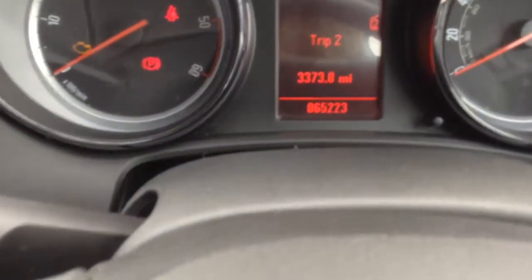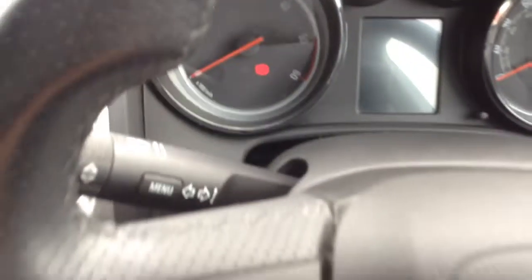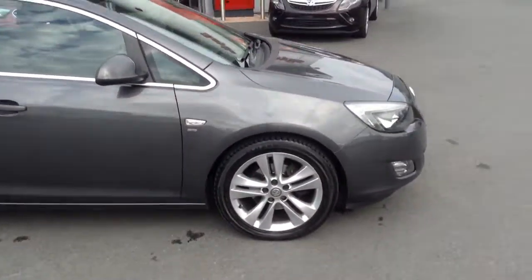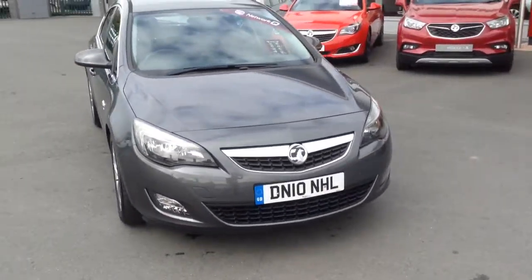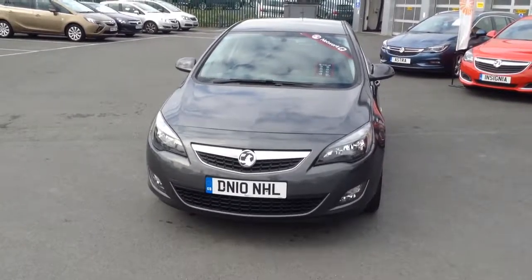As you can see the car's done 65,223 miles. So for a 10-plate diesel that's really low mileage for a six-year-old car. If you'd like any more information on the car at all please call Bayless Fox in Hereford, or if you'd simply like a test drive please call us on the link below. Thank you for watching.